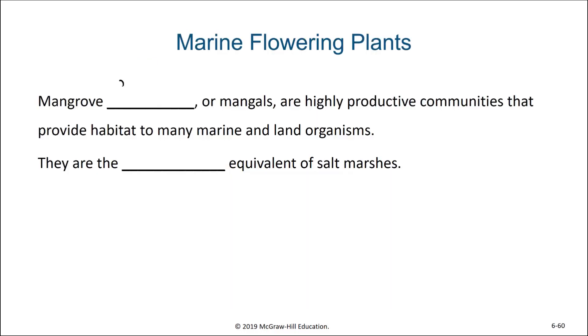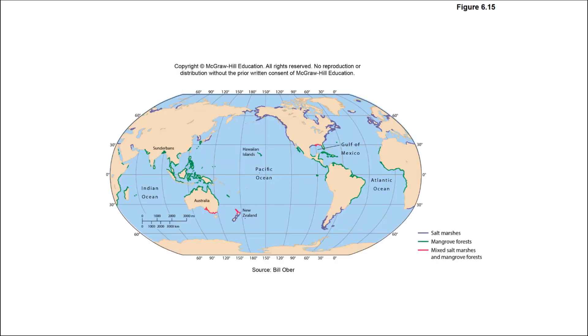Mangrove forests, or mangals as they are called, are highly productive communities that provide habitat to many marine and land organisms. They are the tropical equivalent of salt marshes. Here we see a distribution of mangroves and salt marshes around the world, and some areas in which both salt marshes and mangroves can be found. Usually though, it seems like a coastline will have one or the other — either a mangal or a salt marsh.